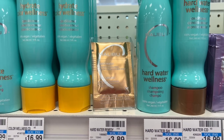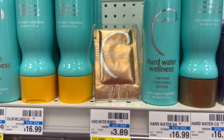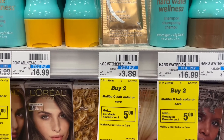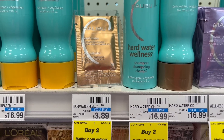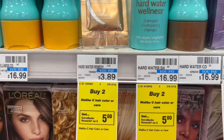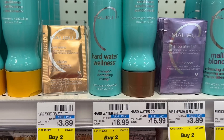Here's a quick unadvertised deal on Malibu C hair color or care products: buy two, get a $5 ExtraBuck. These little packages are priced at $3.89, bringing it to about $7.78, but you'll get back a $5 ExtraBuck, making it $2.78 for both small packages.